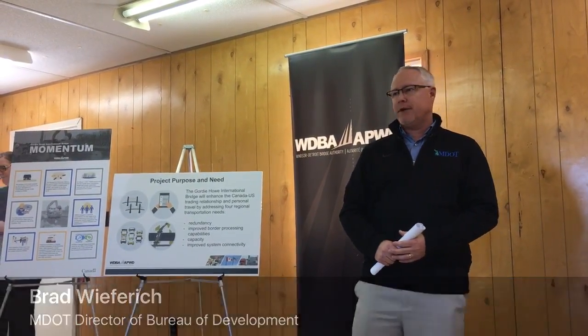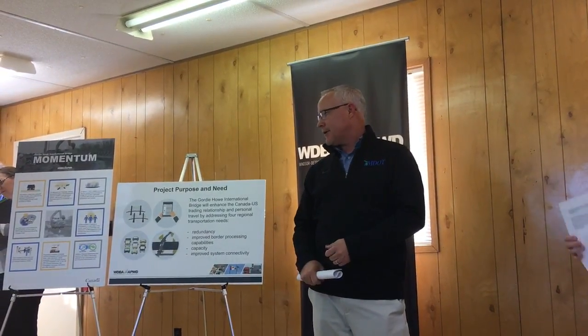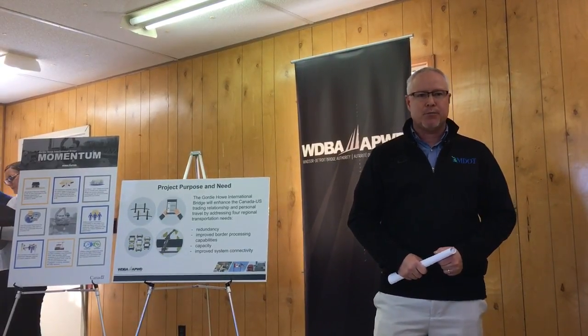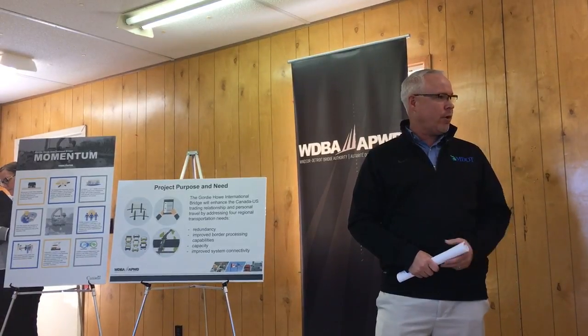Some of the smaller telecoms — some of their work will be predicated on the final design from the contractor, from the proponent. So we're working through our normal utility relocation processes as we're getting things ready for the project.